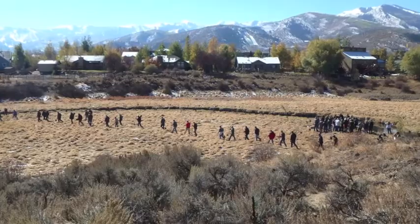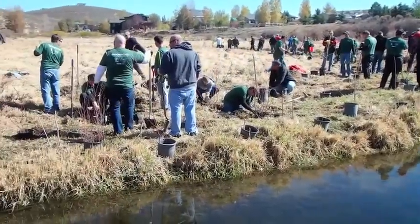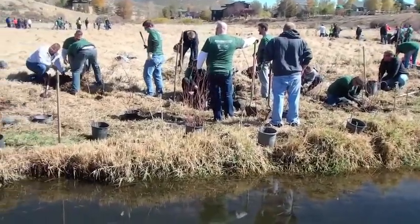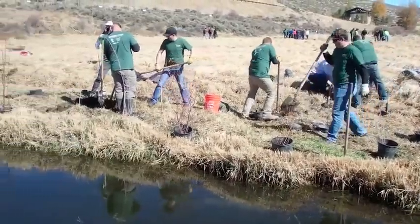This wetland functions as vital habitat for migratory birds flying back and forth from Mexico to Canada every year, and as you can imagine flying over the Great Basin looking for a little oasis to nestle down for a bit, there's not a lot to choose from.